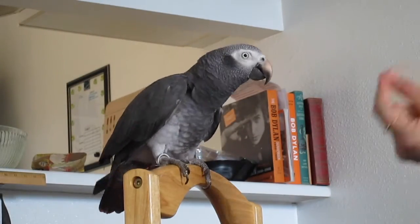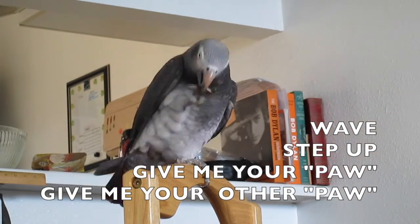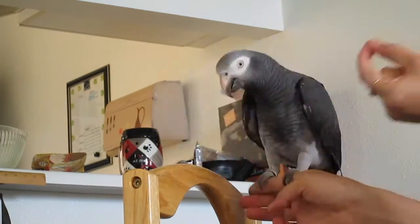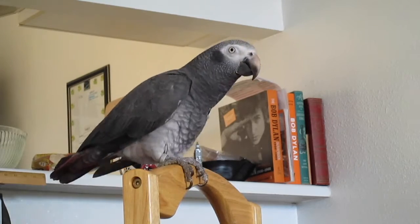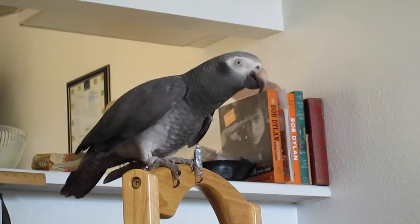I started by just alternating between those four tasks, and as soon as she did the task that I asked for, I would give her a treat. Then I just slowly started holding onto her paw and increasing the length of time that I held onto it each time that I gave her a treat.